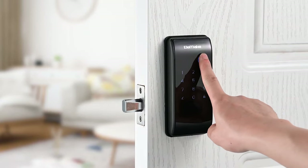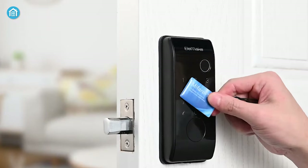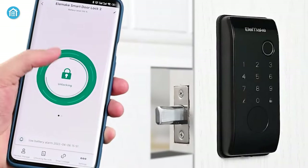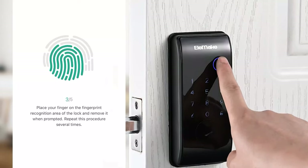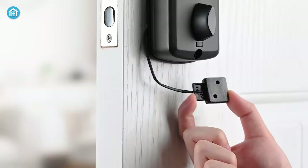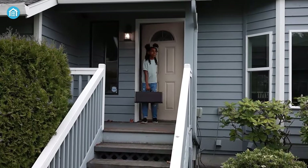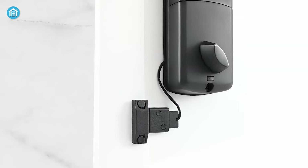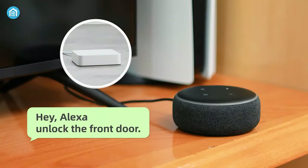This advanced smart deadbolt lock offers multiple unlocking options including fingerprint, password, RF card, keys, Bluetooth, and Wi-Fi for easy and secure access, with an advanced touchscreen and 360-degree fingerprint reading. With the door position sensor and electric motorized latch, it automatically detects if the door is closed and locks it for you. You can connect it to Alexa, Google Assistant, or SmartThings and control it using your voice.